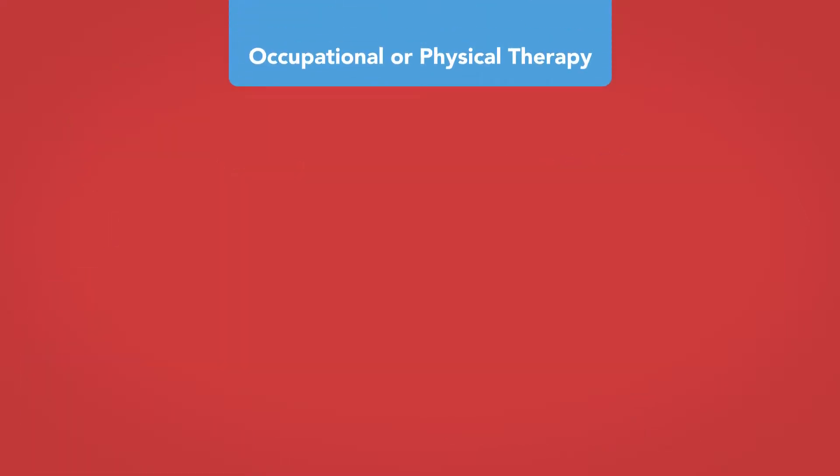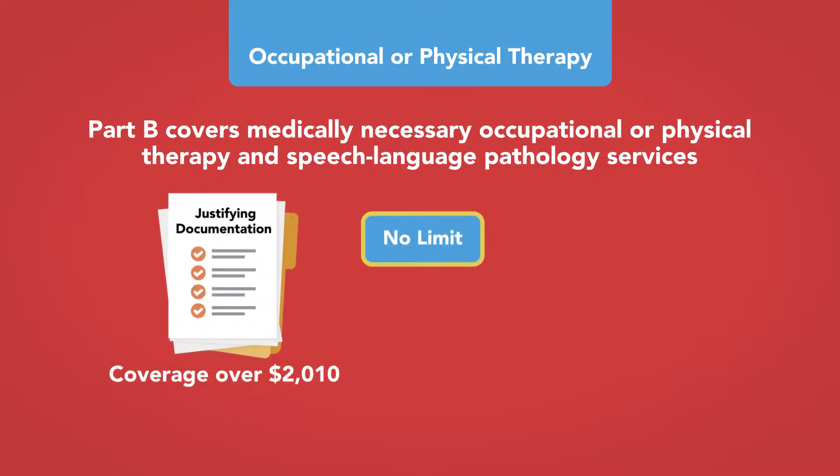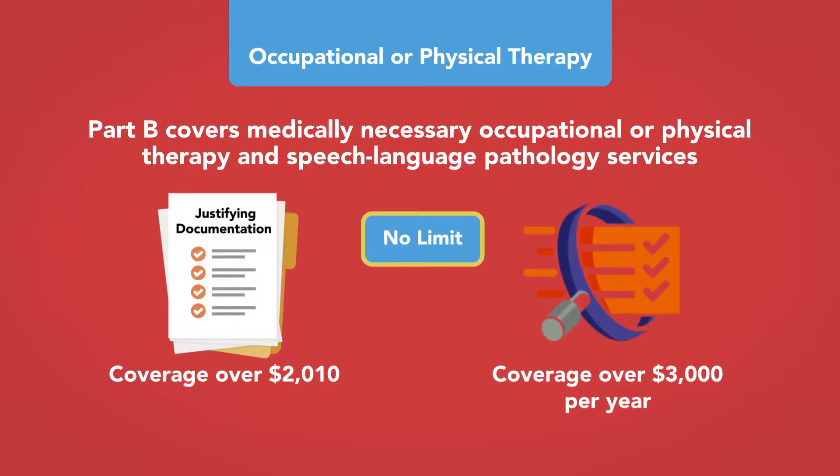Occupational or physical therapy: Part B covers medically necessary occupational or physical therapy and speech-language pathology services. There is no limit to Medicare coverage of these services, but coverage over $2,010 as of 2018 must be accompanied by documentation from the treating professional justifying the treatment, and coverage over $3,000 per year may trigger additional reviews.